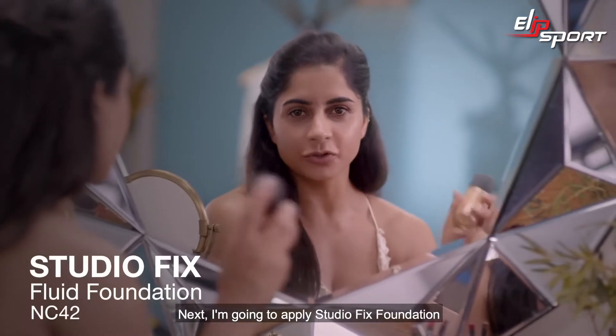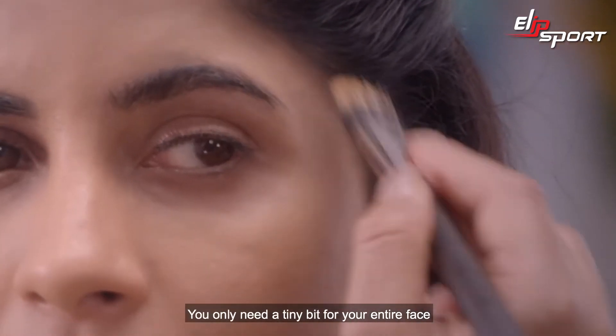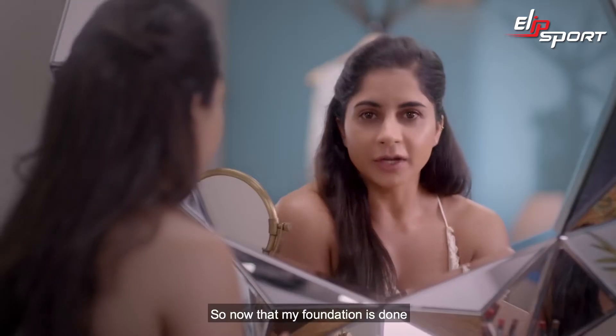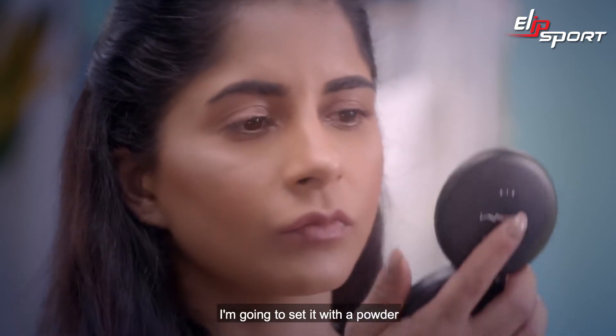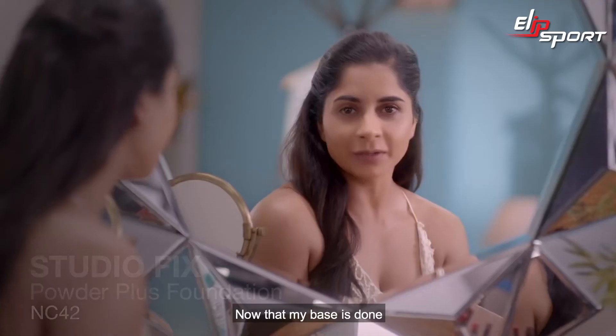Next, I'm going to apply Studio Fix Foundation — it's matte finish, long wearing, and the coverage is so great you only need a tiny bit for your entire face. Now that my foundation is done, I'm going to set it with powder, and for that I'm going to use Studio Fix in NC42.